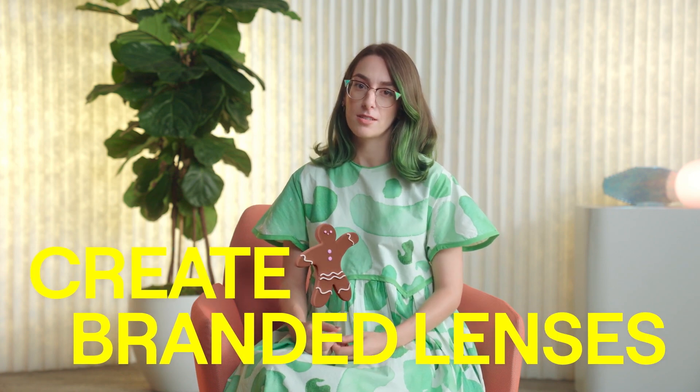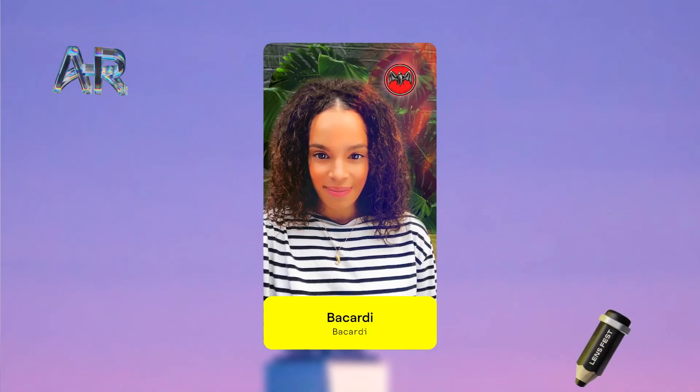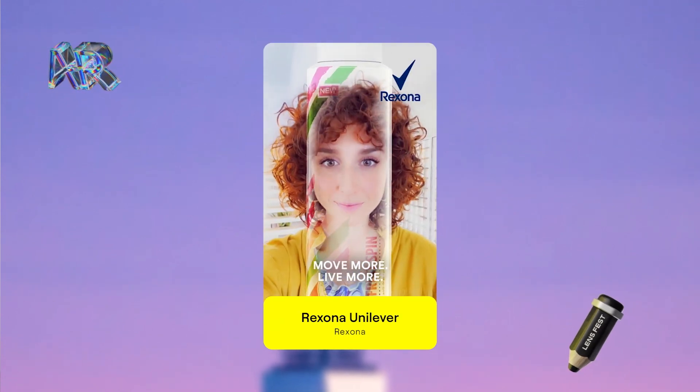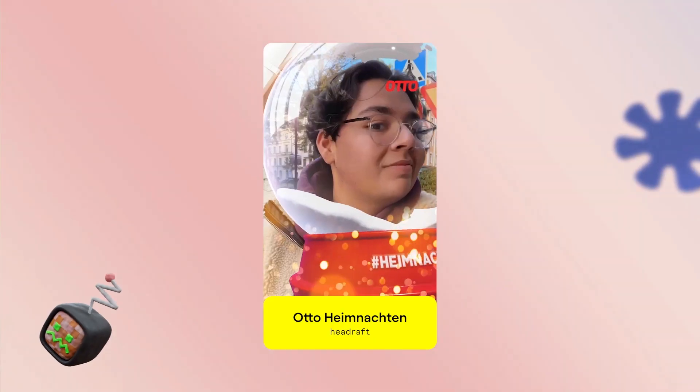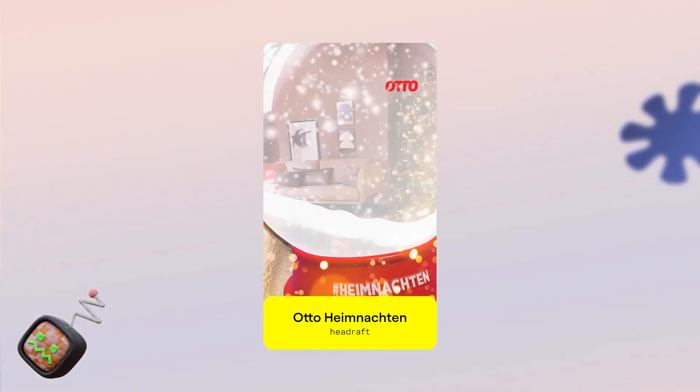One great way to develop your professional portfolio on top of personal projects is to create branded lenses. By partnering with companies and brands, you can create amazing work, collaborate with others, and get paid for your creations. It can be intimidating to reach out to brands, but you can create sample lenses to show them the value of AR and your work.